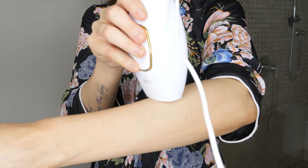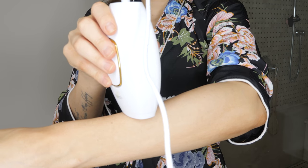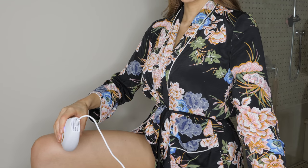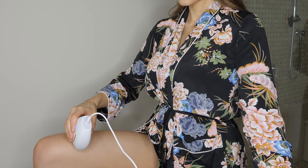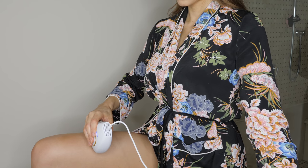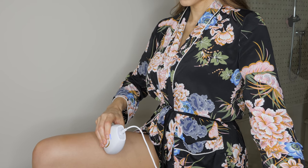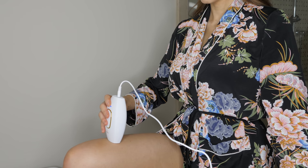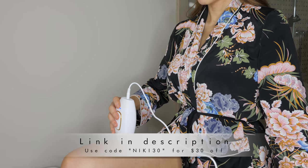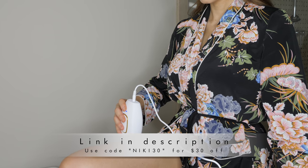IPL stands for intense pulse light, which uses a broad spectrum light that targets the hair at the root. The roots are heated to destruction and absorbed by the body. I know that sounds a little crazy, but IPL is perfectly safe to use and delivers results within three to four weeks. I've already seen a huge reduction in hair growth on my body and it's saved me so much time shaving every other day. If you guys are interested in checking out the Kenzie at-home IPL laser hair removal device, check out my description box for the link and use my code NIKKI30 for $30 off your Kenzie.